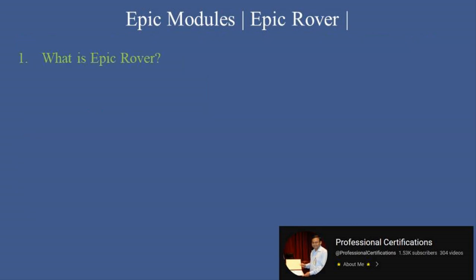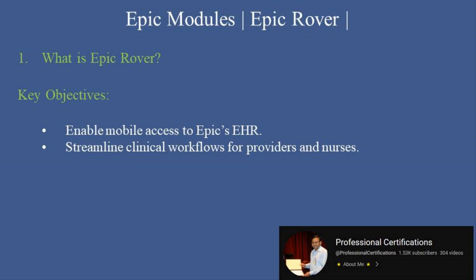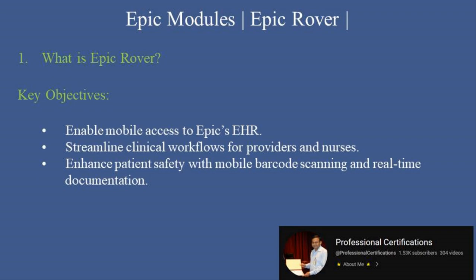What is Epic Rover? Epic Rover is a mobile application that extends Epic's functionality to handheld devices, empowering healthcare providers to perform critical tasks on the move. From reviewing patient charts to administering medications, Rover enhances efficiency and ensures real-time data accessibility. Key objectives include enabling mobile access to Epic's EHR, streamlining clinical workflows for providers and nurses, and enhancing patient safety with mobile barcode scanning and real-time documentation.